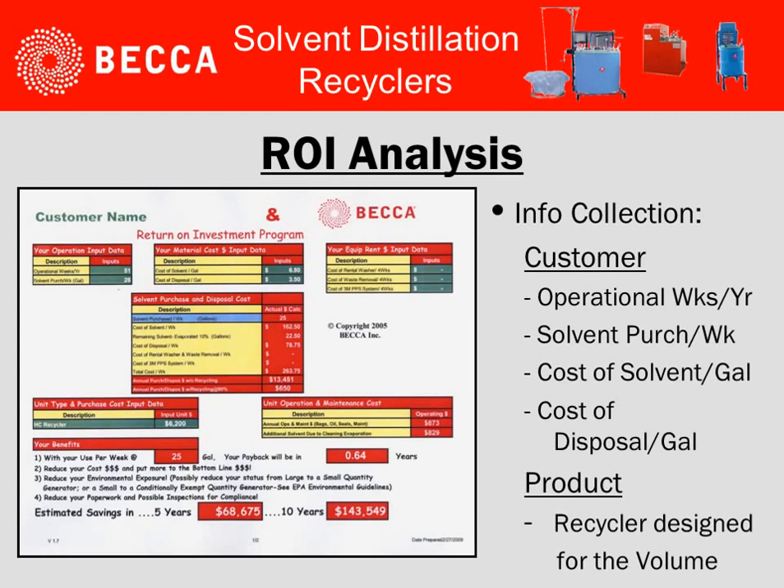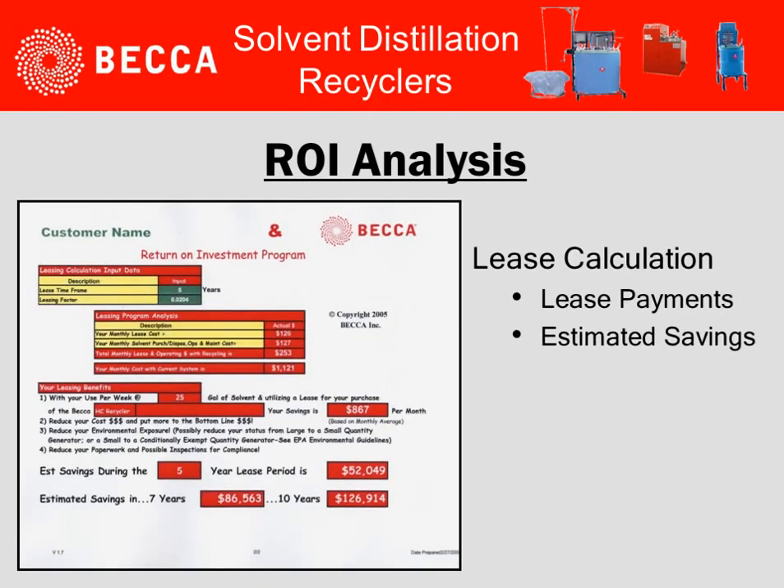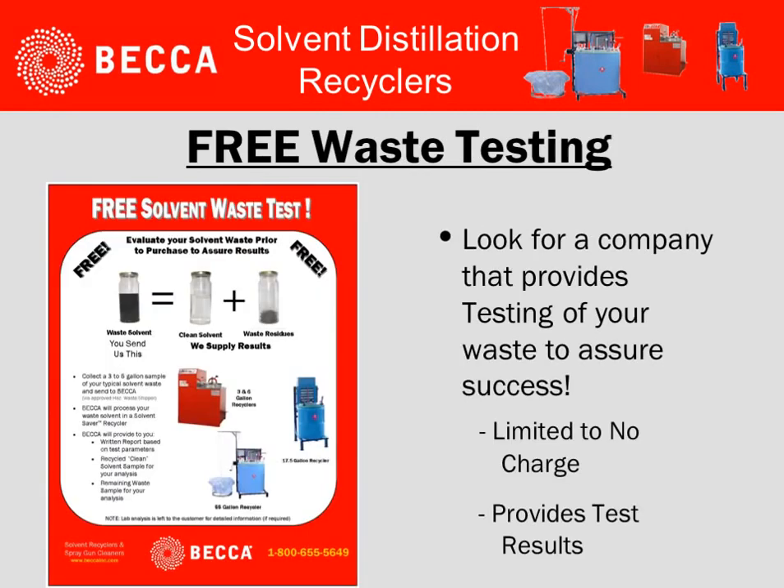For operations that are looking at on-site recycling, there are ROI analyses available for evaluation. The kind of information necessary is operational weeks per year, solvent purchases per week, cost of solvent per gallon, and cost of disposal per gallon. Also need to identify which volume of recycler is required based on the volume of waste generated. Once the inputs are provided, a straight purchase calculation can be made, providing an ROI in years and an overall estimated savings. If lease was considered, the system would also do lease calculations, looking at lease payments and the estimated savings after those payments.